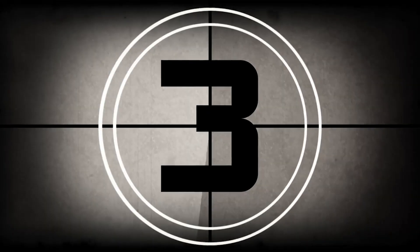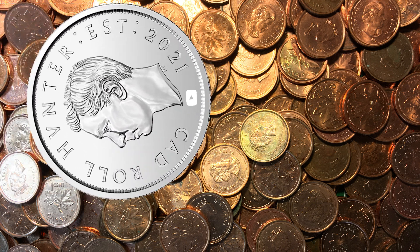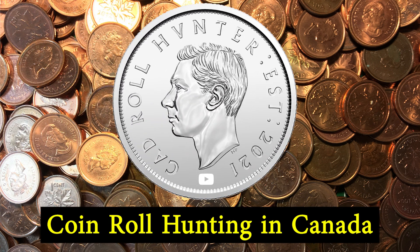Hey everybody, this is Cad Roll Hunter and we're at Colonial Acres Coins in Kitchener for a very special event with the Royal Canadian Mint. Hey folks, this is James and you're watching my channel Cad Roll Hunter.